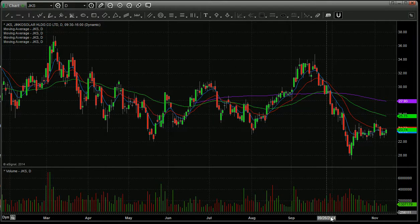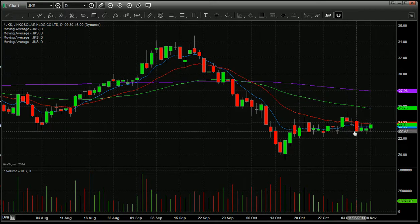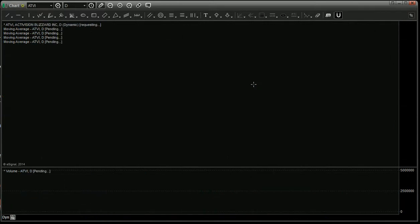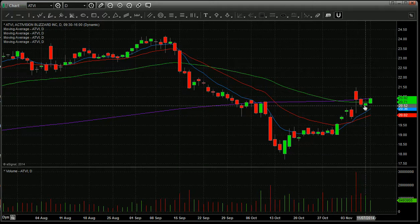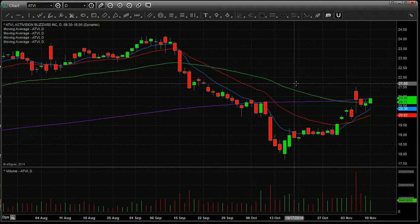JKS — another solar, really kind of finding its support here and closing near the top of the range today. I like this if it gets back up over the 20-day. So let's watch JKS. Activision, ATVI — gapped up the other day, then found support and looks to be headed higher. It's right at the 200-day, but the fact that it closed near the top of its range today, this one could come up and retest the recent highs around 21.50. So I want to watch ATVI.